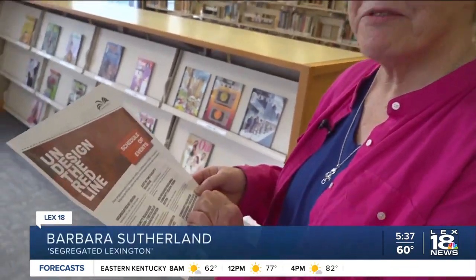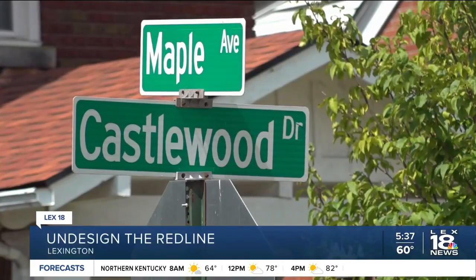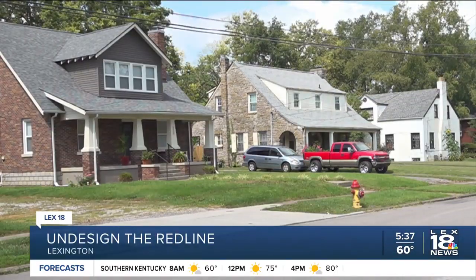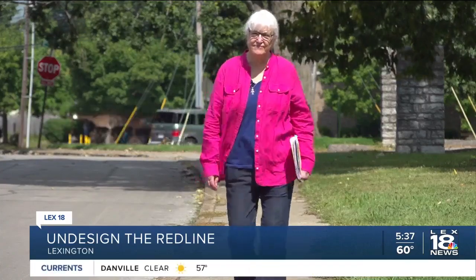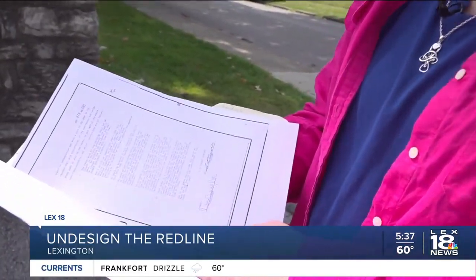Rona Roberts and I are doing a session of art. We have a slideshow that we do. She met me in the Castlewood Park neighborhood and explained that this neighborhood is an example of one that had restrictive covenants. She reads a race-based restriction from a Lexington neighborhood.